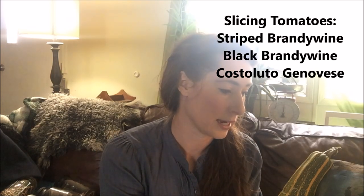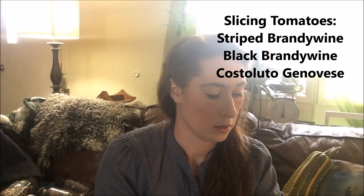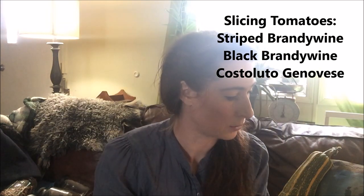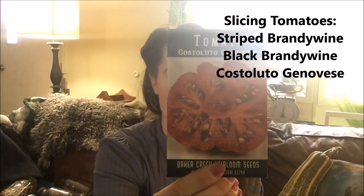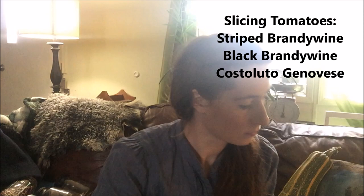For slicing tomatoes we grow a lot of Striped Brandywine. That's a variety we developed here by crossing Brandywine tomatoes with a striped tomato. It's really fast growing and it produces better than Black Brandywine, but I still like to grow some Black Brandywines too — those are just so pretty. And then Castelluto Genovese — that's an Italian variety that can be a slicing tomato or a paste tomato. These are really good and really pretty. I'll also grow a few each of Black Beauty, Great White, Golden King of Siberia, and Kellogg's Breakfast, and probably a few others.